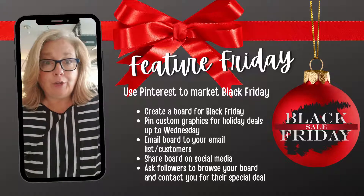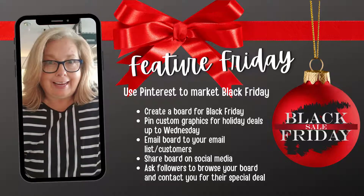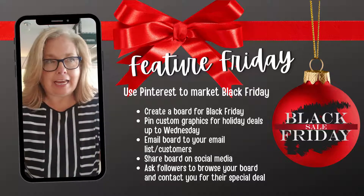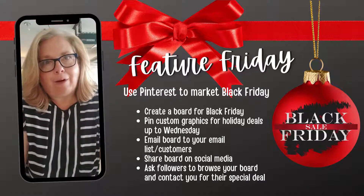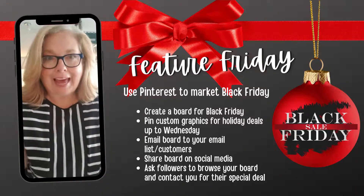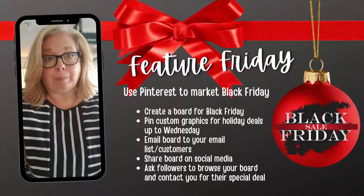Hey everybody, are you ready for Black Friday? I have been working hard at it and I think that I'm about as ready as I'm going to be. But I wanted to jump on and give you a tip for Black Friday.